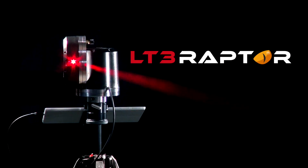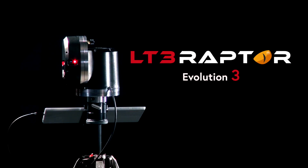Here at LPI we've been working on new features for a while. We're really excited to get the latest version of LT3 Raptor — this is Evolution 3 — into your hands. We took a fresh look at each part of the template process, and now you're going to be able to gather more information in the field faster than ever before.